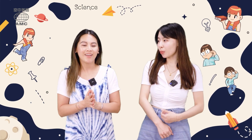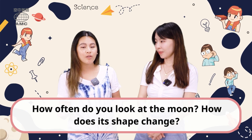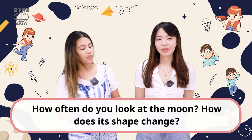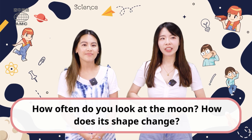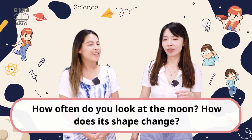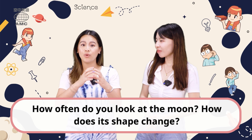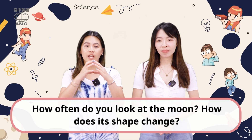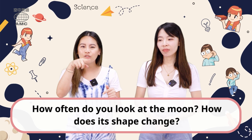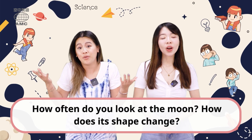Wow, I love the moon. I love moon watching. It's so nice when it's a clear day and you see the stars. But before we look at our article, I do have a warm-up question for you guys. How often do you look at the moon? How does its shape change? I'm not really sure how often, but I think the last time I looked at the moon was probably last month.